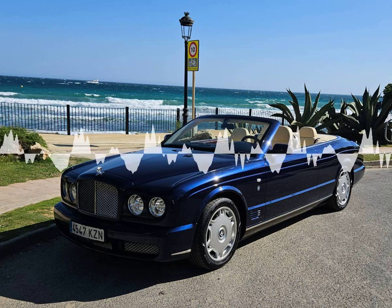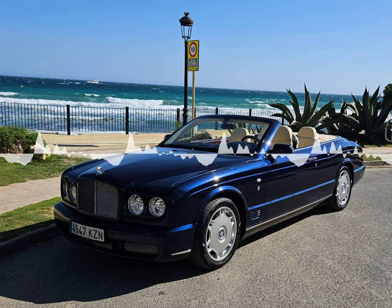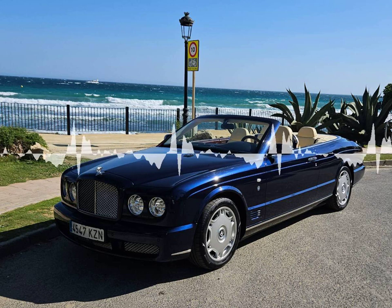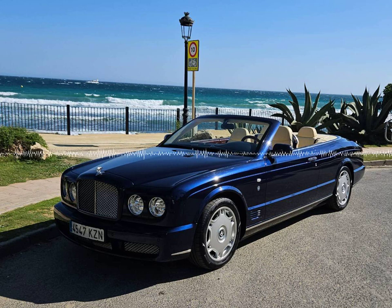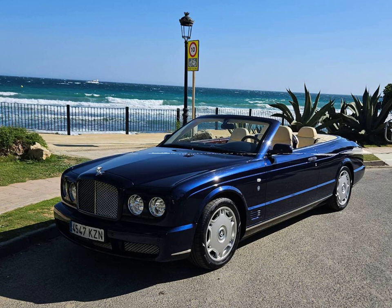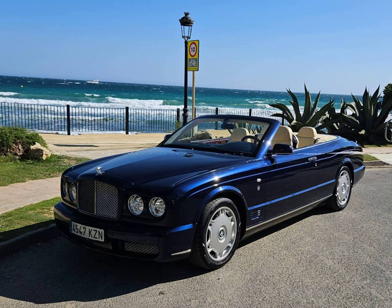The cream leather interior is hand-stitched using only the finest leather and perfectly complements the classic wood veneer used throughout the interior. Despite its traditional origins, a Bentley is not a car from the past as far as technology goes, and uses the latest and most advanced technology to ensure the highest level of safety and comfort, including an array of advanced driver assistance features and a high-end infotainment system.